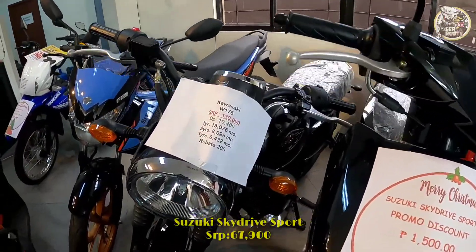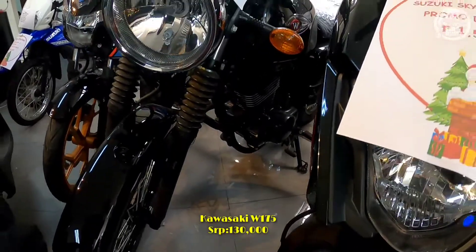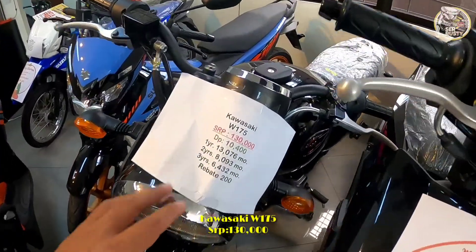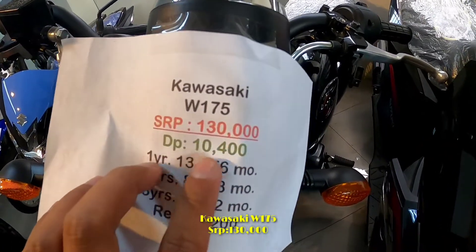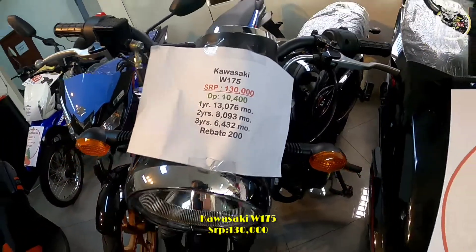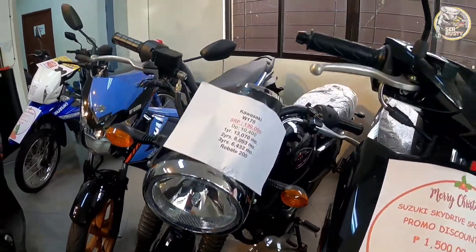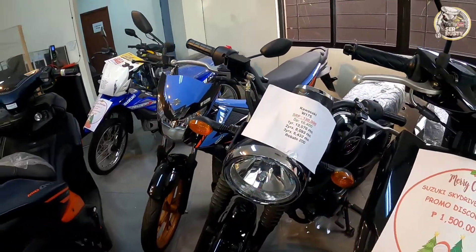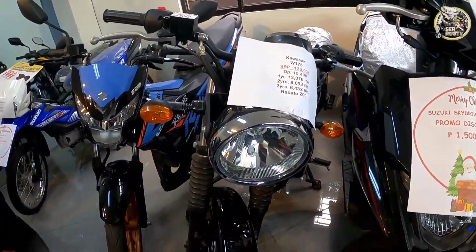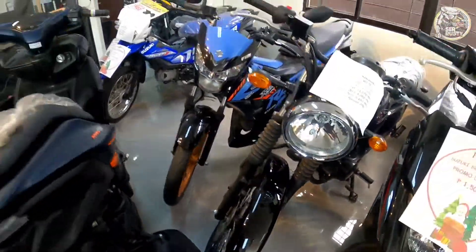Meron tayo ditong scram gear type na Kawasaki Barako 175, carb type. Ang SRP niya mga sir is ₱130,000 — ito yung kanyang down payment at terms, with rebate pa rin mga sir. Lahat yan is analog pa rin ang kanyang panel gauge, bulb type yung kanyang ilaw, nakarayos type siya mga sir, disc brake.